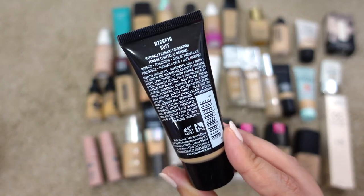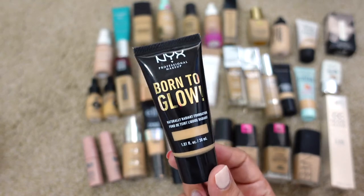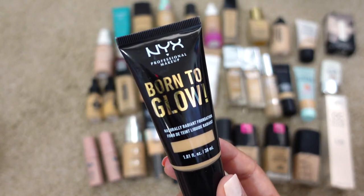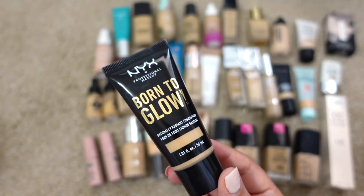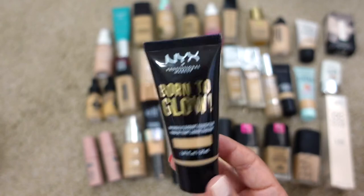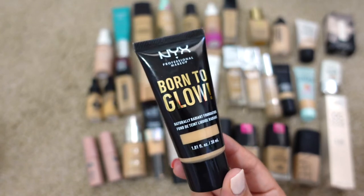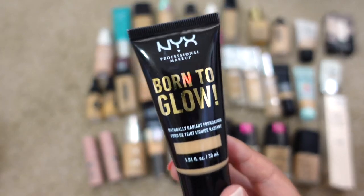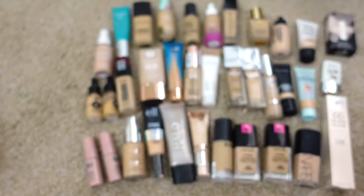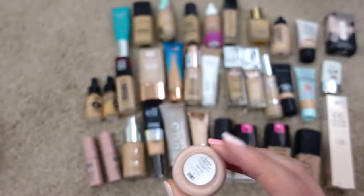Next up is the NYX Born to Glow Naturally Radiant Foundation in Buff. It's also expired and I never really liked it, but I heard Mallory Brooke say it became one of her favorites. I was curious about rebuying it but decided against it since I have other ones I love. If you've tried it and like it, let me know in the comments — I might repurchase in the future, but for now I'm decluttering it.